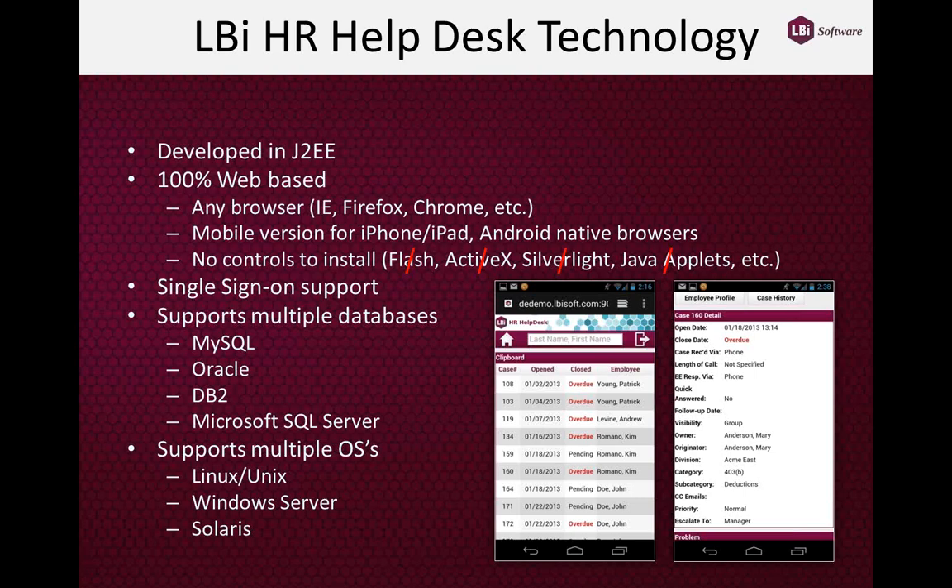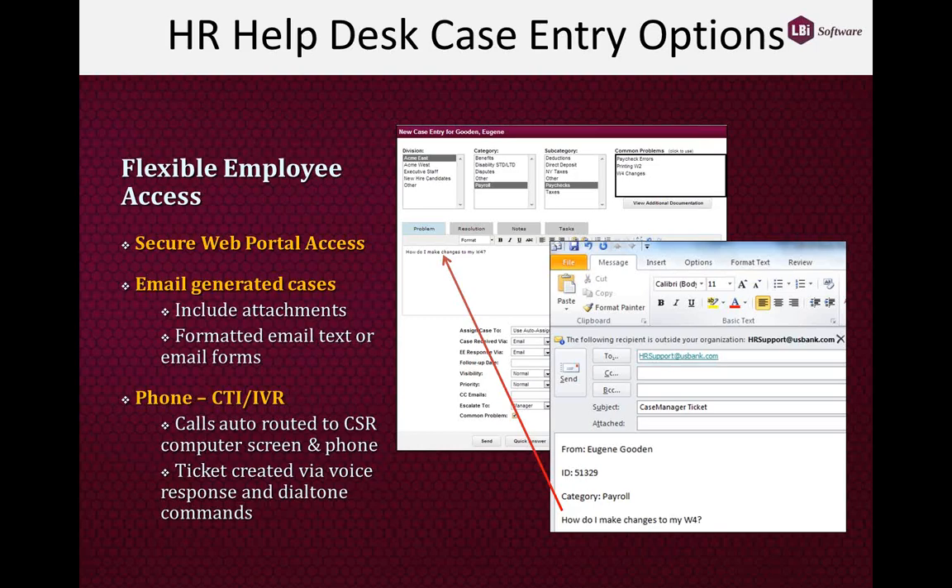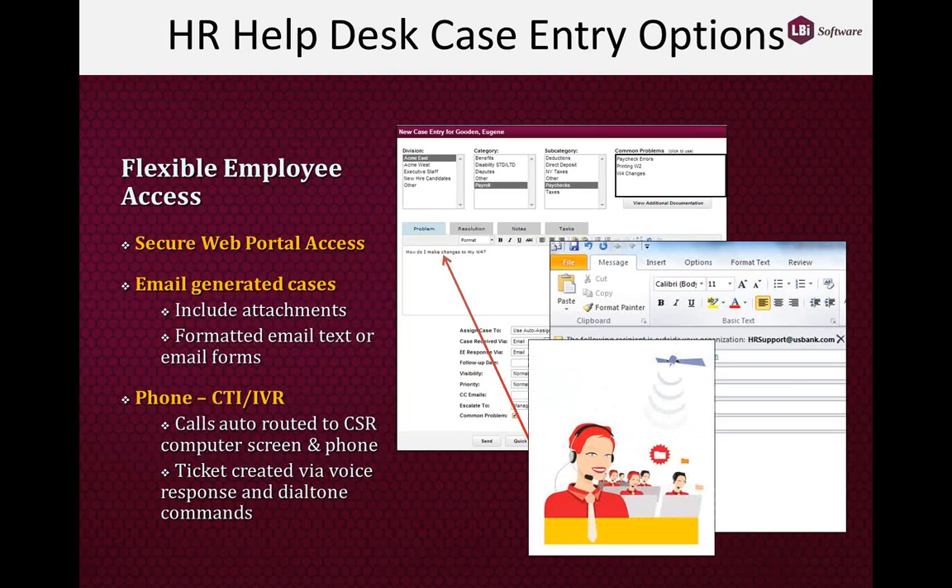From a case entry standpoint, there are three ways employees can interact with HR through the system. First, they can use the web portal on any mobile device or PC. Second, they can generate a case through the standard email system with enough information for the system to understand the question type, and we automatically create and route the case. Third, for larger organizations, we support computer telephony integration as well.